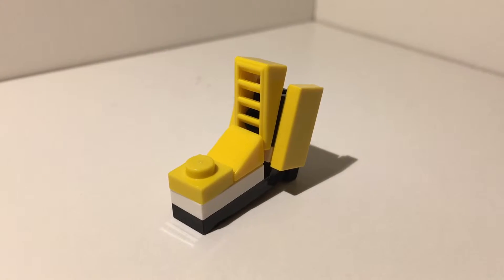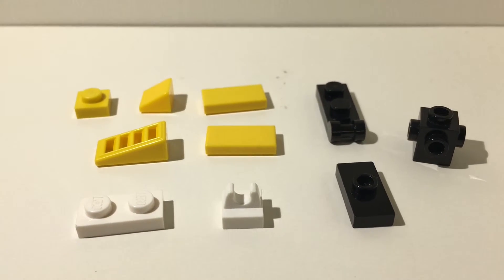Welcome back to 10 Bricks a Day, where each day I build a brand new LEGO model using only 10 select LEGO elements. Today is day 33, and yesterday viewer Matthew suggested that I build a shoe. So I tried out building a basketball shoe — here we've got our shoe, and it clocks in at exactly 10 pieces.